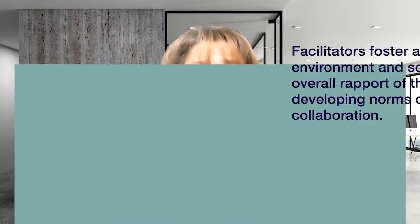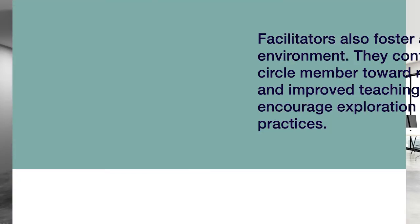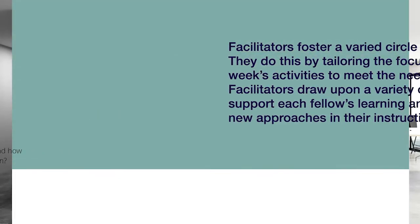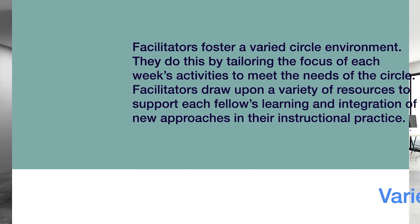Facilitators coach fellows through their experience of the Lumen Circles platform. We foster a supportive circle environment and set the tone and overall rapport of the group by developing norms of community and collaboration. Facilitators also foster a challenging circle environment, continually guiding each circle member toward rigorous reflection and improved teaching practice, and encouraging exploration of new instructional practices. We also foster a varied circle environment by tailoring the focus of each week's activities to meet the needs of the circle.